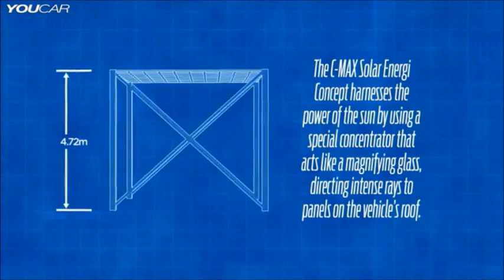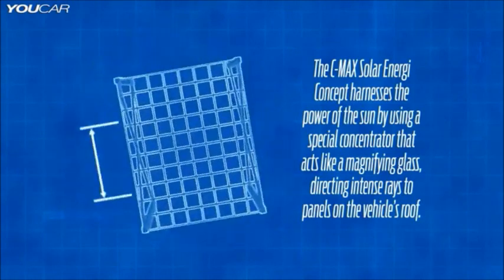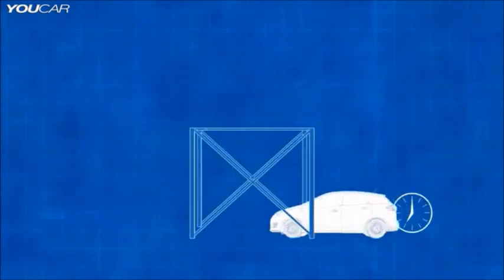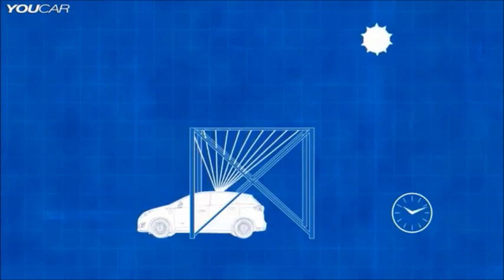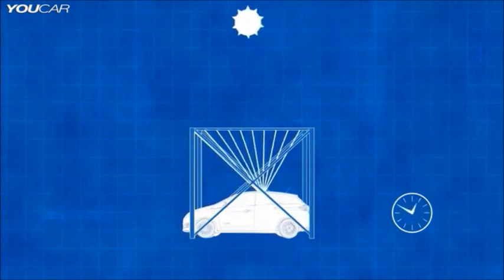We're proposing a static canopy of nothing more than what we call a Fresnel lens. It's acrylic, so it's a very low-cost canopy. But the vehicle itself, as the sun traverses the sky from east to west, will essentially move in the opposite direction and always keep that solar energy concentrated on the roof of the vehicle.